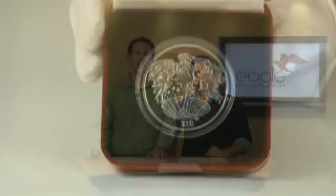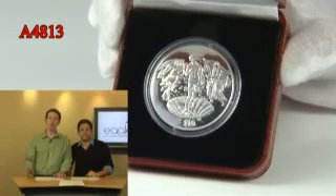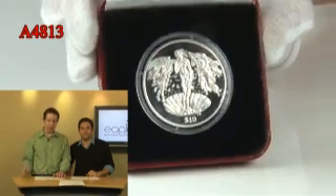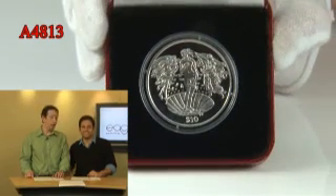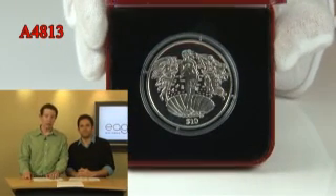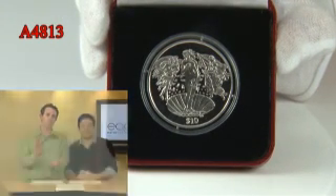We are going on to A4813. This is the British Virgin Islands 2010 Birth of Venus Silver Proof Coin. Do you know about Sandro Botticelli's death? This is commemorating the 500th anniversary of the famous artist's passing away. He is most known for Birth of Venus on the Half Shell.